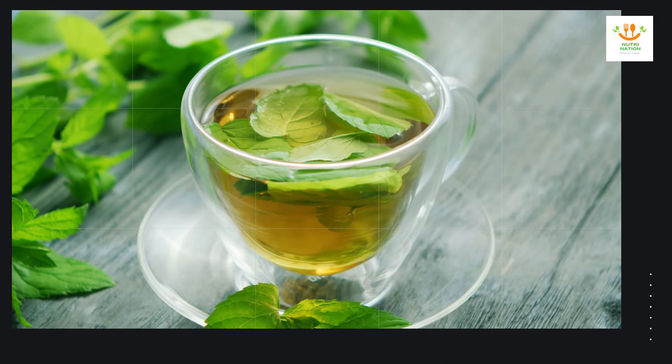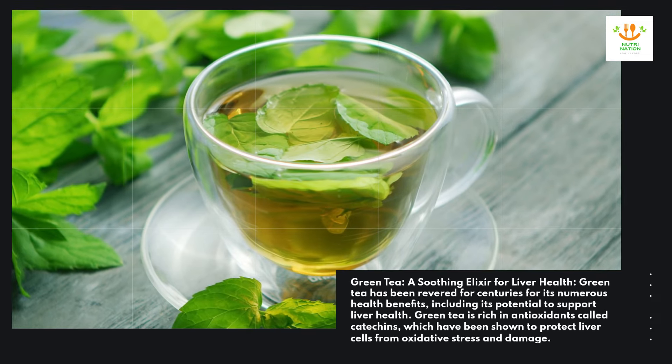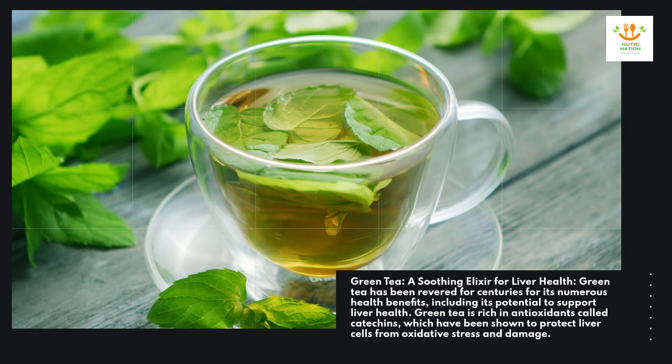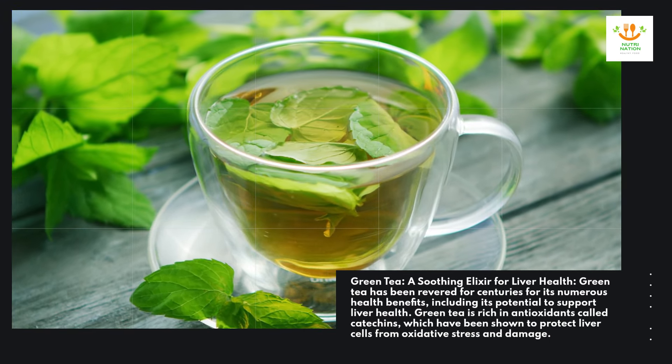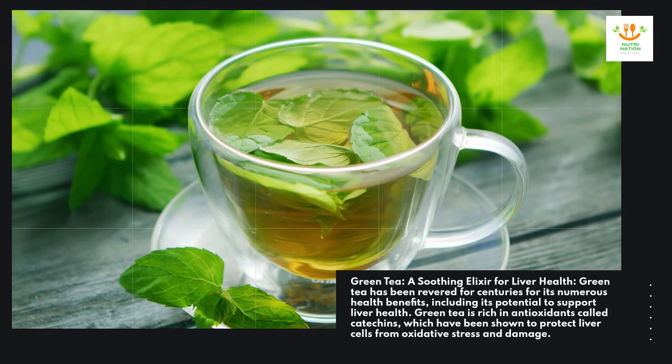Green tea — a soothing elixir for liver health. Green tea has been revered for centuries for its numerous health benefits, including its potential to support liver health. Green tea is rich in antioxidants called catechins, which have been shown to protect liver cells from oxidative stress and damage.